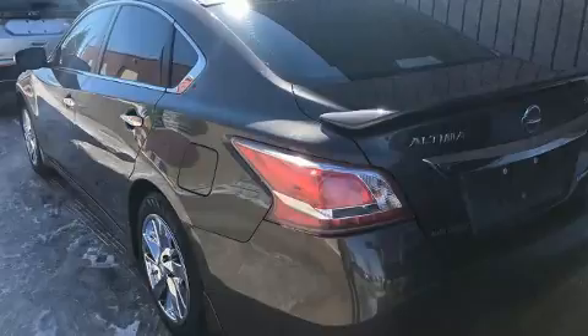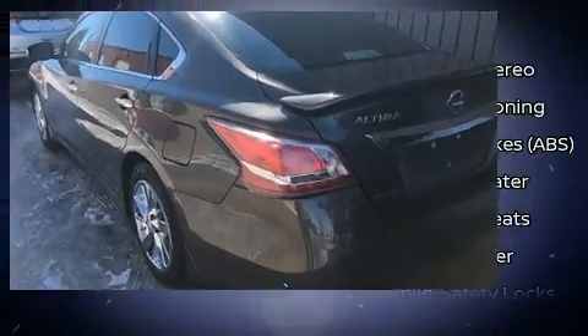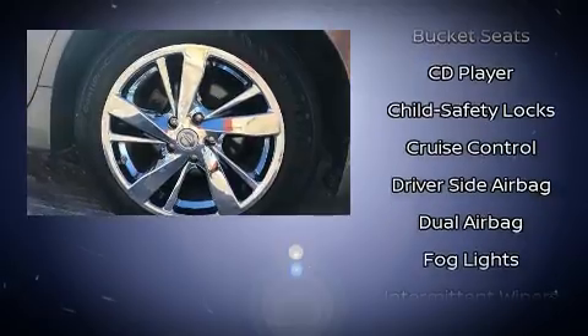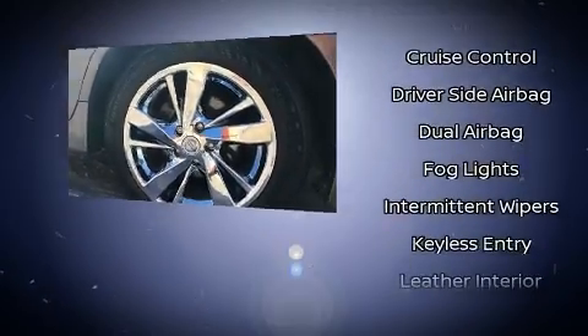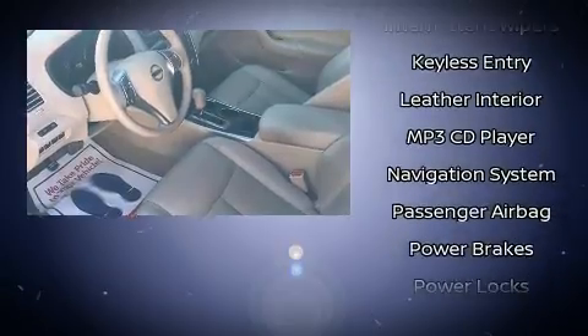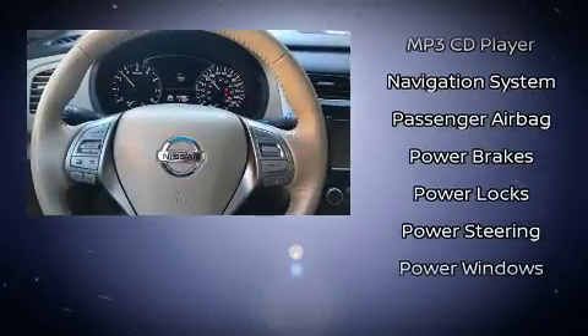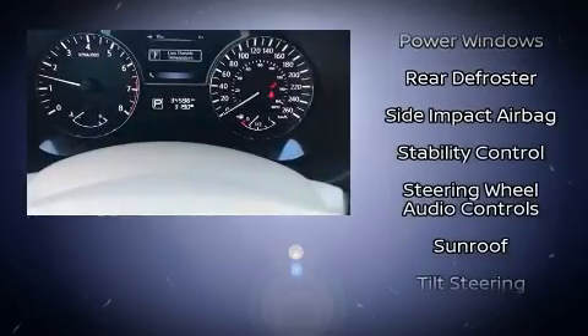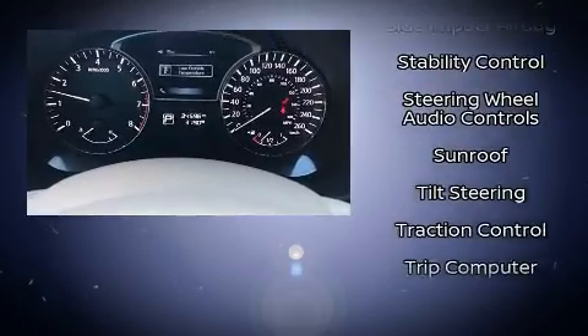Top features include air conditioning, leather upholstery, a tachometer, speed-sensitive wipers, remote keyless entry, and more. Audio features include a CD player with MP3 capability, steering wheel-mounted audio controls, and four well-positioned speakers.